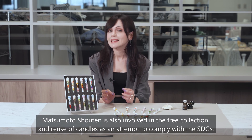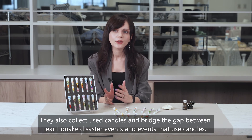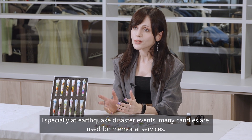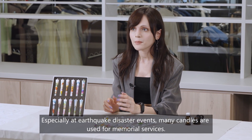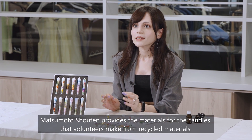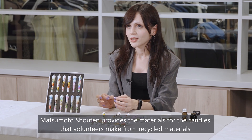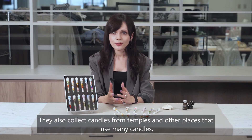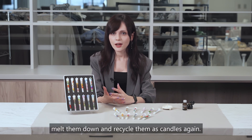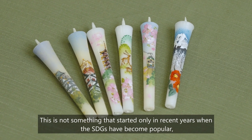Matsumoto Shoten is also involved in the free collection and reuse of candles as an attempt to comply with the SDGs. They collect used candles and bridge the gap between earthquake disaster events and events that use candles. At earthquake disaster events, many candles are used for memorial services, and Matsumoto Shoten provides materials for candles that volunteers make from recycled materials. They also collect candles from temples and other places, melt them down, and recycle them as candles again.